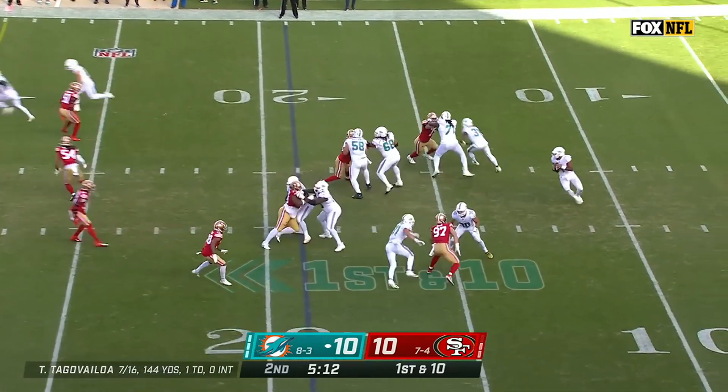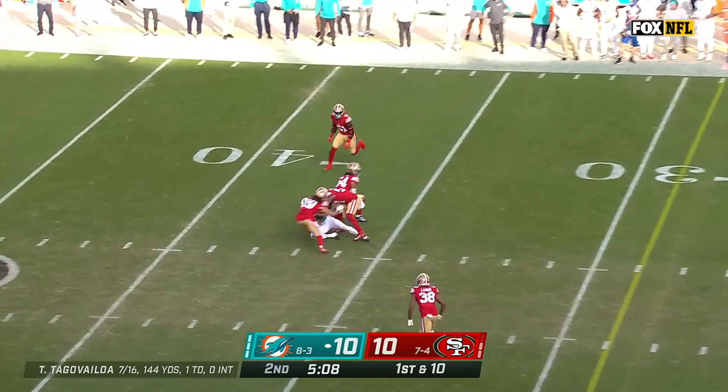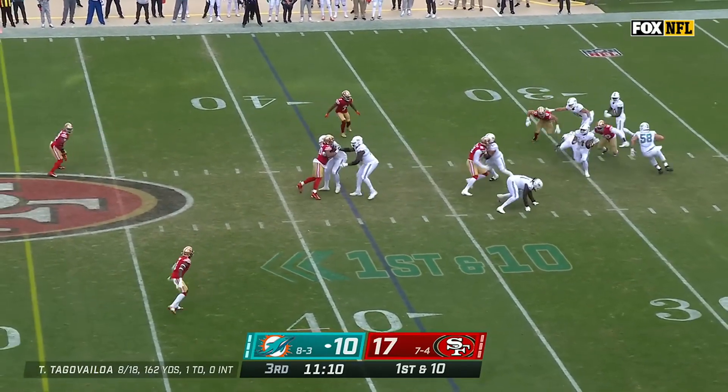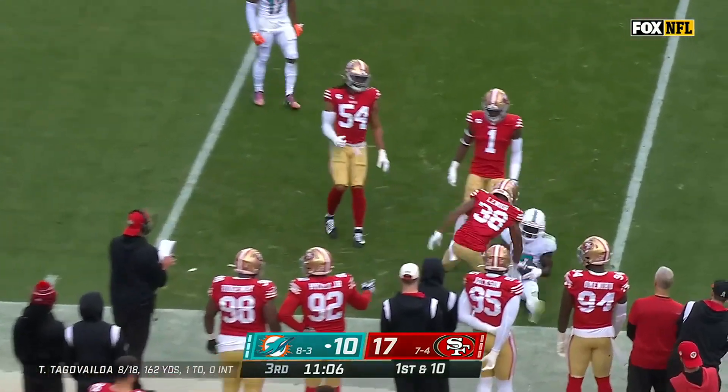Dolphins offense so good this season but struggling to get going today. Tua looking up top — finds a window for River Cracraft. Second half begins with him under pressure — he evaded the rush, floats to the sideline, and he's got Tyreek Hill.